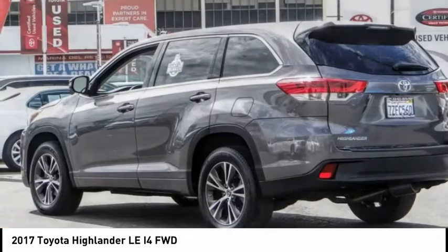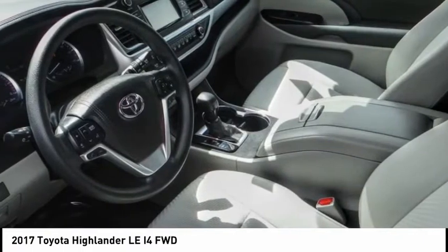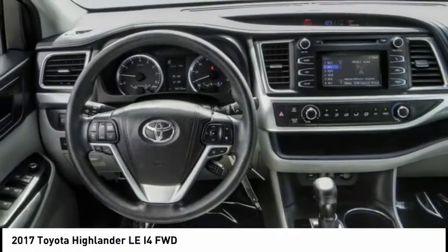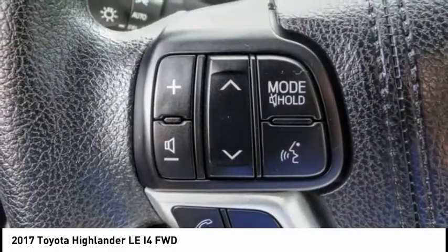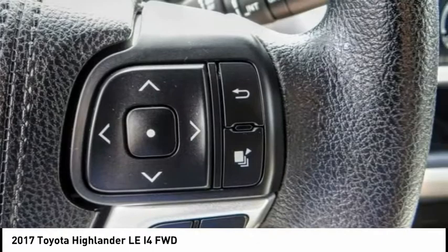Introducing the 2017 Highlander — the SUV that's thought of everything. The Highlander offers seating for up to seven and features Toyota's innovative center stow design. The second row bench seat folds away, leaving a pair of captain's chairs.